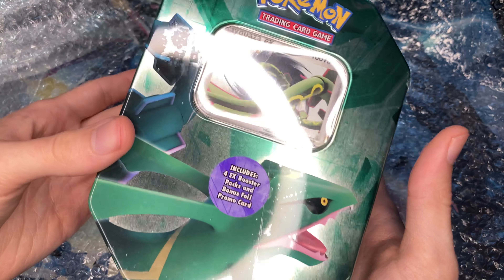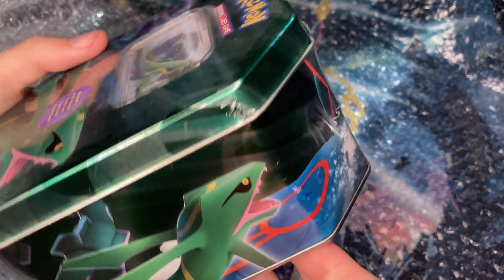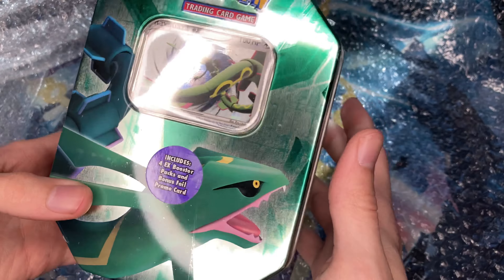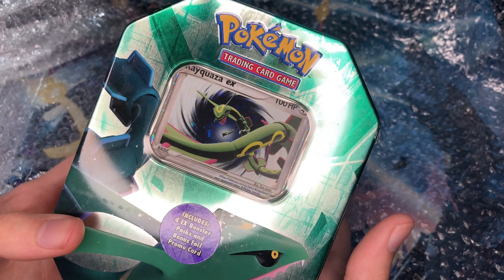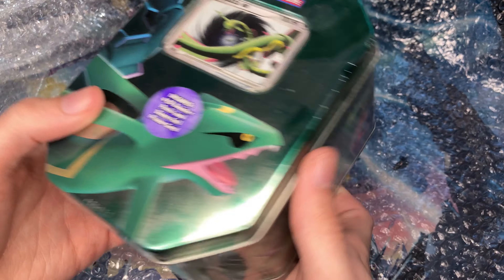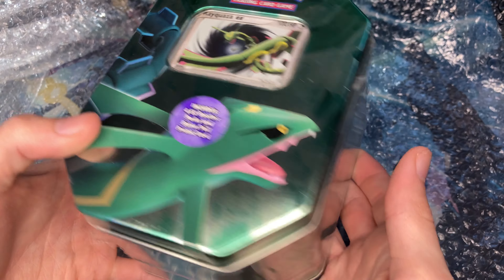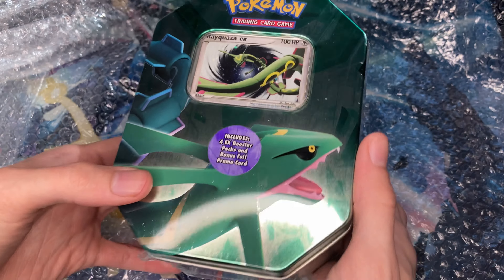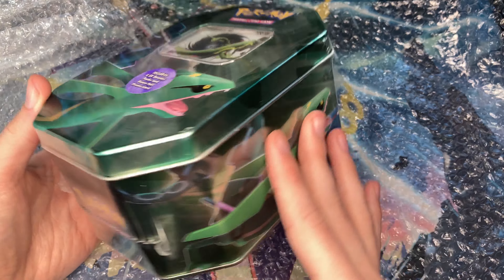There's probably not too many videos of this on YouTube in general — I know there's a few openings — but I'm now one of the owners of the very few sealed Rayquaza EX tins that there are. Thank you guys for watching and helping out the channel. Thank you for witnessing the rarest and most valuable item in my collection.